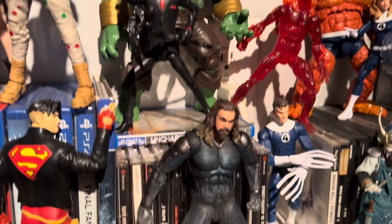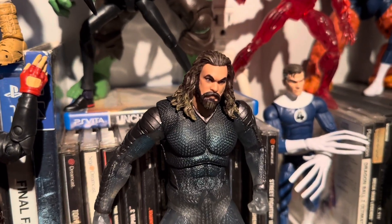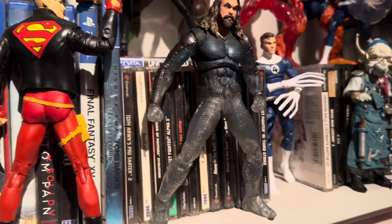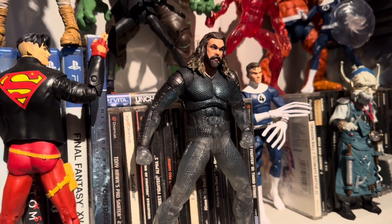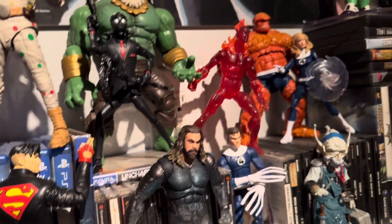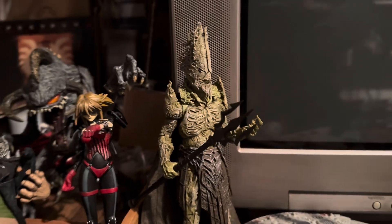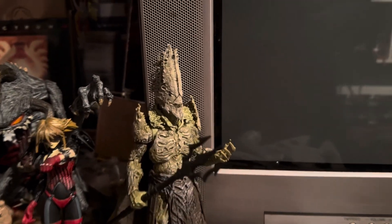I got Aquaman from the new Aquaman movie — this is the translucent one, which was like the Target exclusive. And I have one of the villains from Aquaman, which is King Kordax I think it's called.